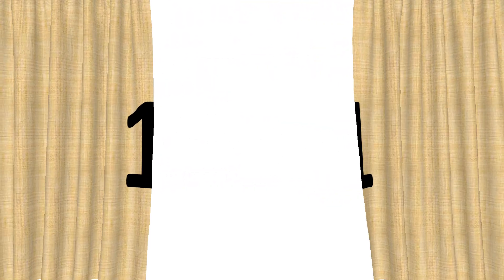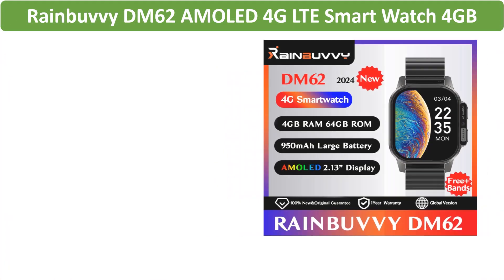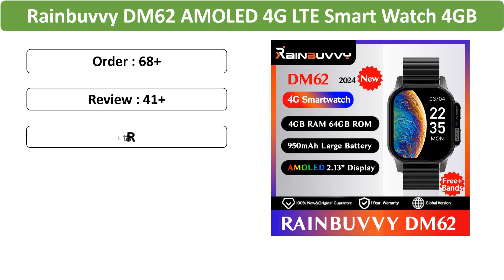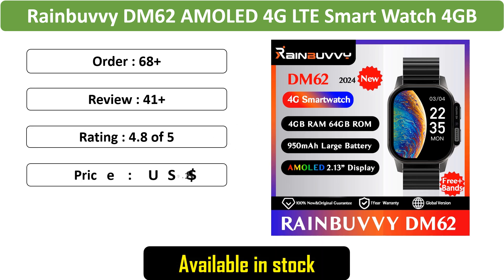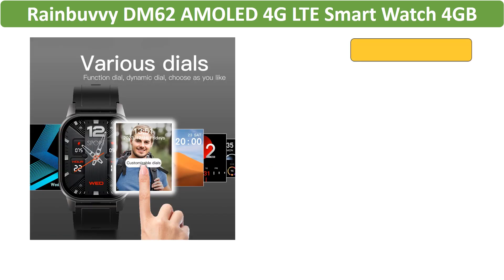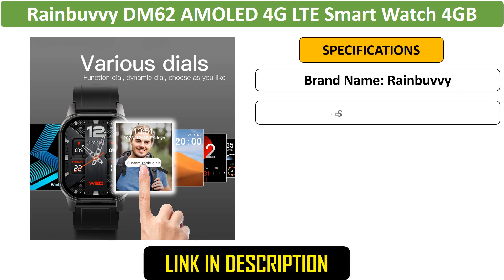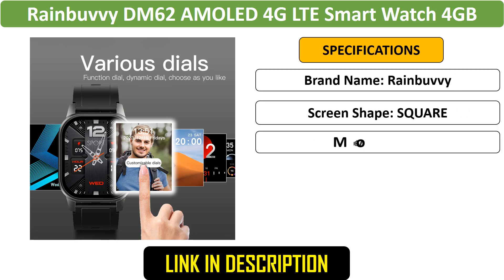Number 1: Rainbuffy DM62 AMOLED 4G Smartwatch. The Rainbuffy is a feature-packed 4G LTE smartwatch with a 2.13-inch HD AMOLED screen. Running on Android 8.1, it supports SIM cards, Wi-Fi, and a built-in camera.